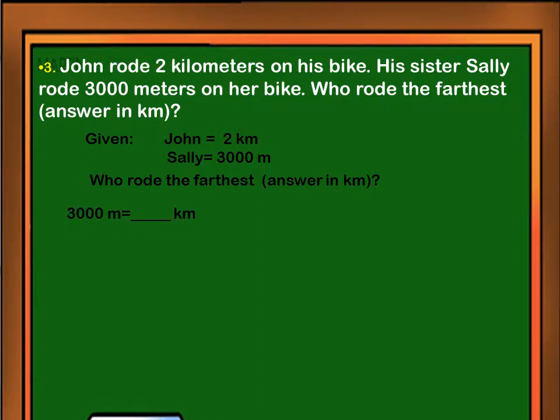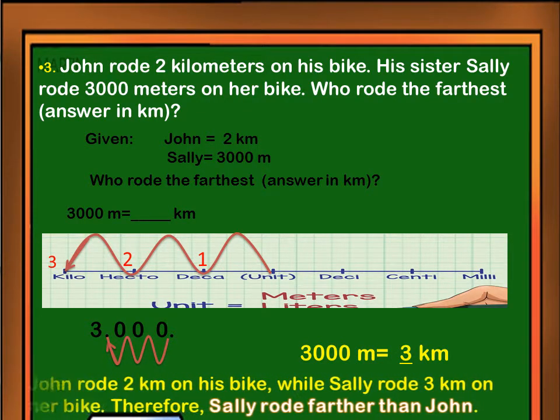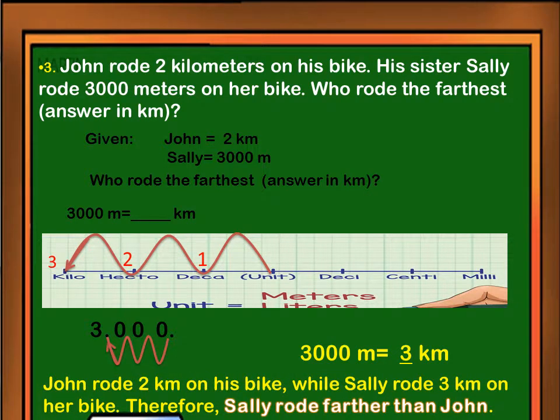In order to find out who rode the farthest between Sally and John, convert 3,000 meters to kilometers, since we are looking for an answer in the unit of kilometer. There are three steps going to the left from meter to kilometer, so we have to move the decimal point of 3,000 three times going to the left. So 3,000 meters is equivalent to 3 kilometers. John rode 2 kilometers on his bike, while Sally rode 3 kilometers on her bike. Therefore, Sally rode farther than John.